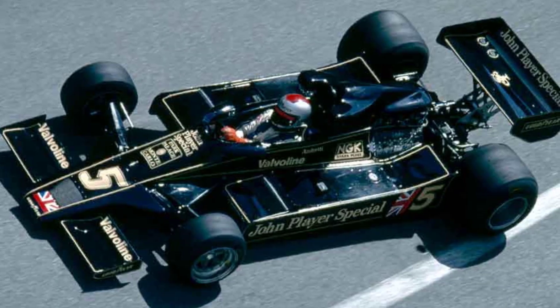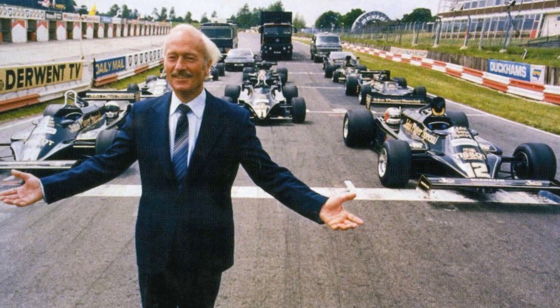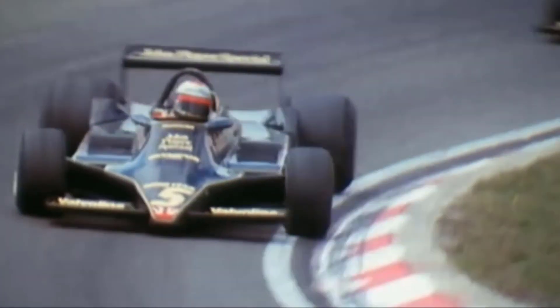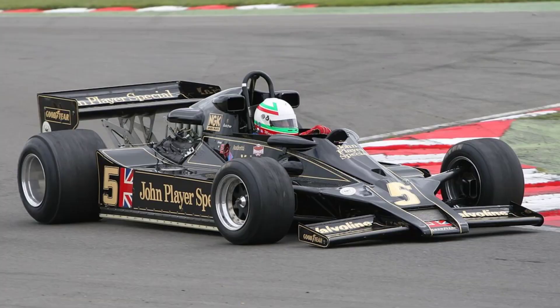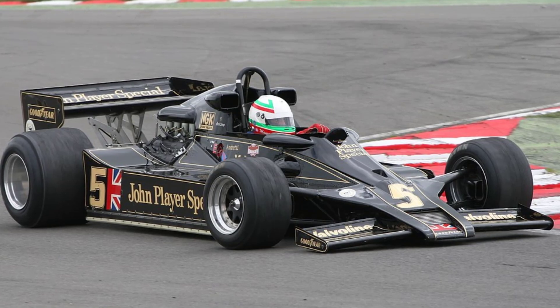The rivals, Lotus, had introduced the concept of ground effect to the Formula One World Championship in 1977 with their fast, but not always reliable, Type 78. Peter Wright and Colin Chapman had discovered that by carefully shaping the underside of the car, they could accelerate the air passing under the car, thereby reducing the air pressure under the car relative to that over it and pushing the tires down harder onto the track.